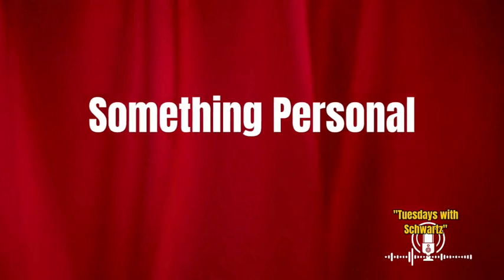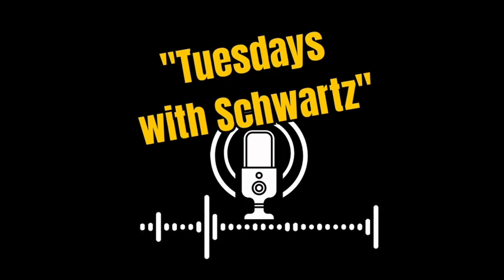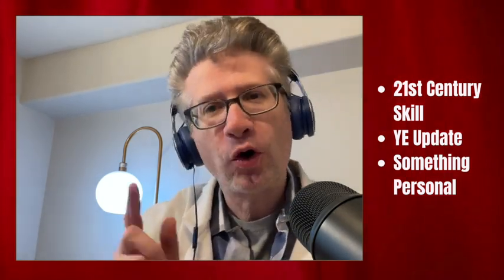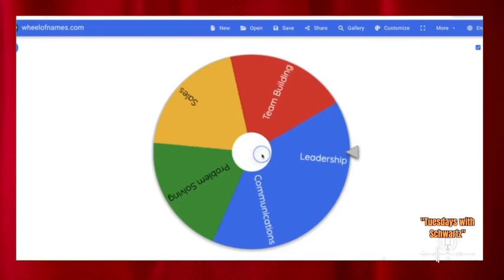21st Century Skills, the Young Entrepreneur Program, and Something Personal — this week on Tuesday's Wishwords. Live from the Leaf Academy Studios, welcome back to the Tuesday's Wishwords Podcast. There are three segments in this show: 21st Century Skills, the Young Entrepreneur Program, and Something Personal. If you want to watch the entire episode, subscribe to the newsletter — the link is in the description below. The first segment is the 21st Century Skill, and I created a wheel to pick the skill for the week. Let's go to the wheel and see what it chooses.